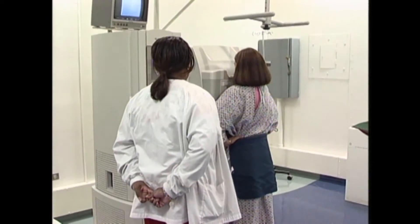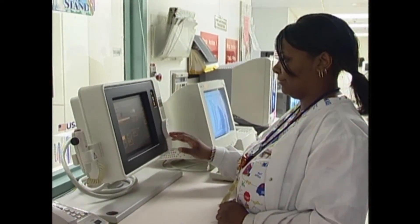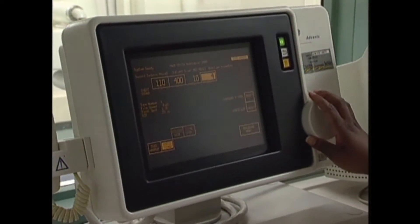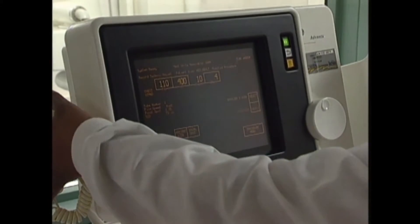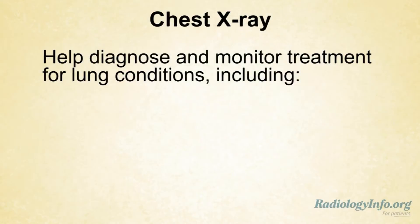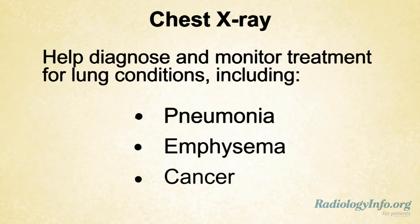A chest x-ray is used to evaluate the lungs, heart, and chest wall, and may be used to help evaluate shortness of breath, persistent cough, fever, chest pain, or injury. It may also be used to help diagnose and monitor treatment for a variety of lung conditions, such as pneumonia, emphysema, and cancer.